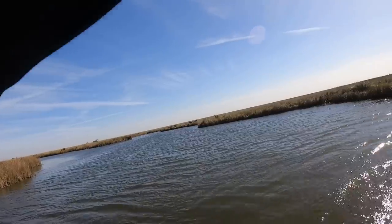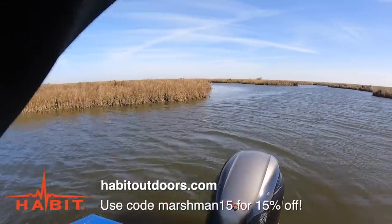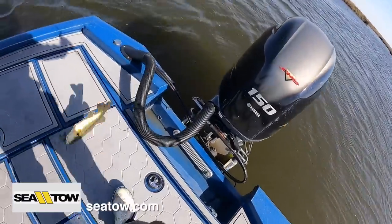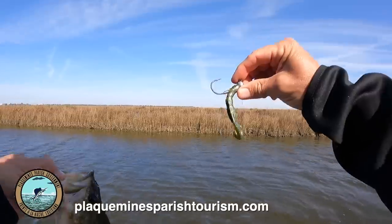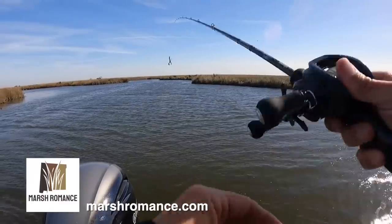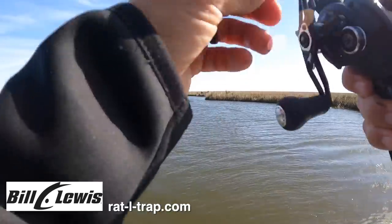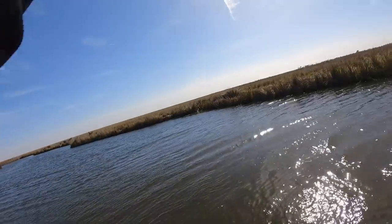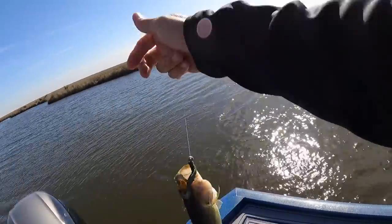There's a fish — got a bad hook set. He hit it on the initial fall, I engaged and he was on there; never felt him hit. Another bass — better fish. So much fun, I just love catching these things. Definitely pretty impressed with the Crackn' Craw — they love it! There he is — another bass! He smacked it and ran right at me.